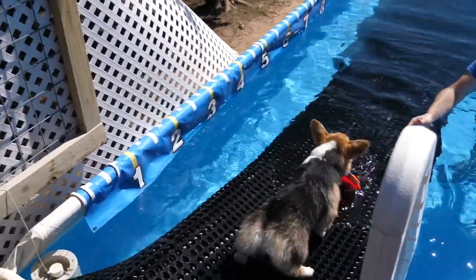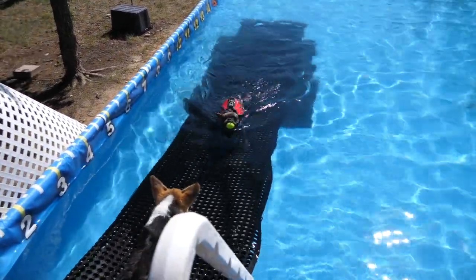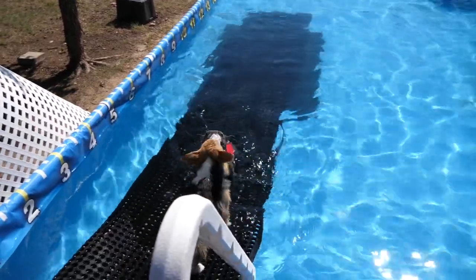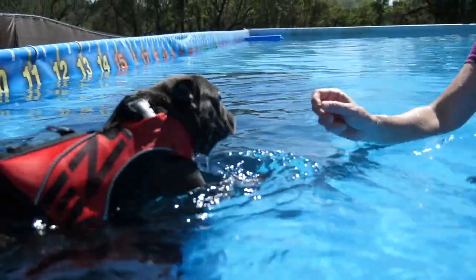First up we got Team Corgi. These Corgis are brand new to any type of water and we are starting from scratch from the beginning. Next we have Team Frenchie. French Bulldogs are interesting in that it's sometimes good to start them in a life vest due to their body style — it's a bit safer and easier for them to swim. These two Frenchies have had some experience with the water and are just starting to learn how to swim and get used to getting back up onto the dock.